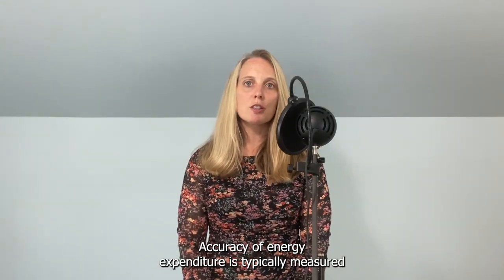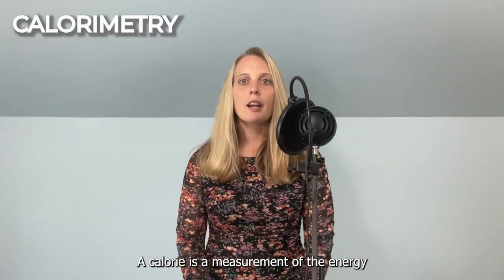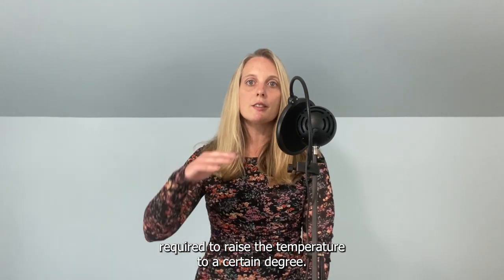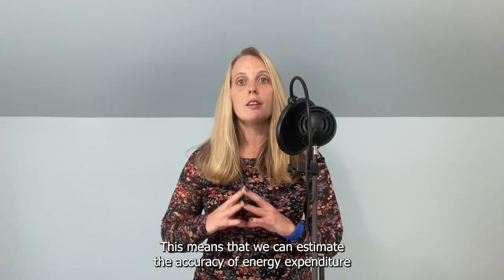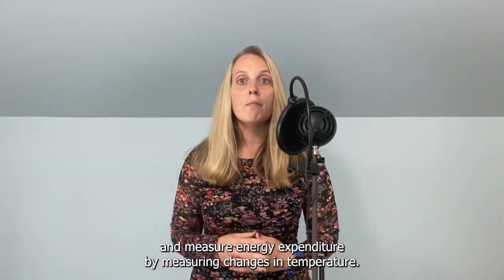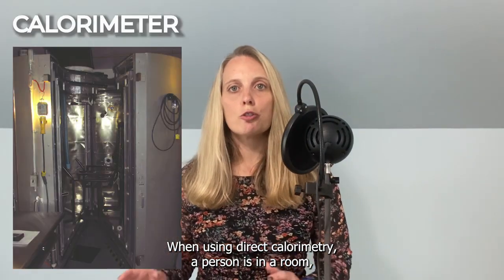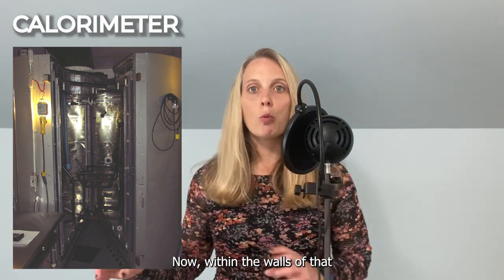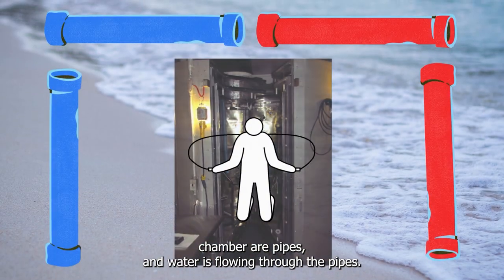Accuracy of energy expenditure is typically measured by direct or indirect calorimetry. A calorie is a measurement of the energy required to raise the temperature to a certain degree. This means that we can measure energy expenditure by measuring changes in temperature. When using direct calorimetry, a person is in a room or a chamber performing some type of exercise, and within the walls of that chamber are pipes with water flowing through them.